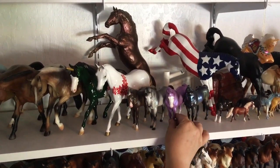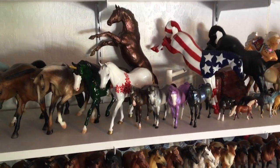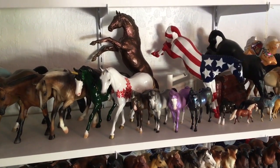We've reached the end of my reach for this shelf. See you next week and we'll move on to the rest of my Peter Stone horses.